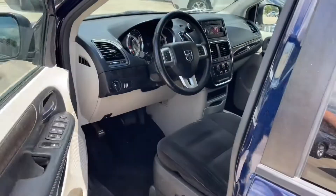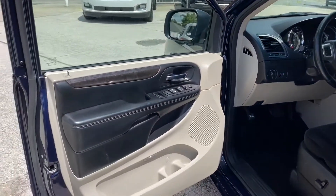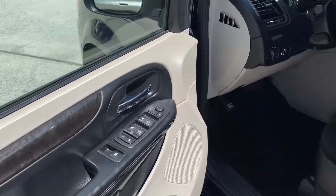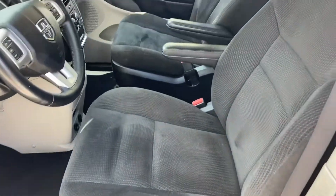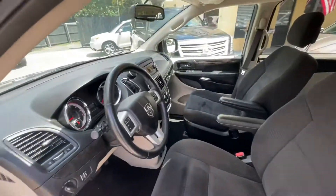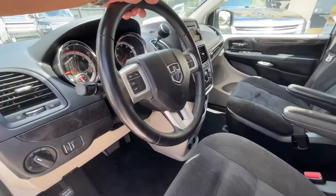If it needs servicing, we get that taken care of, and then they get a full detail — exterior to interior. Power windows, power door locks, power driver seat on the driver's side with lumbar support. This one's got black cloth seating, which looks pretty good, and an automatic transmission. Again, right at 108,000 miles.